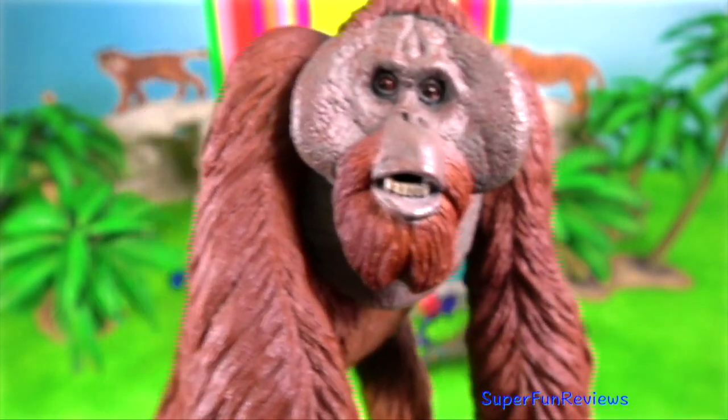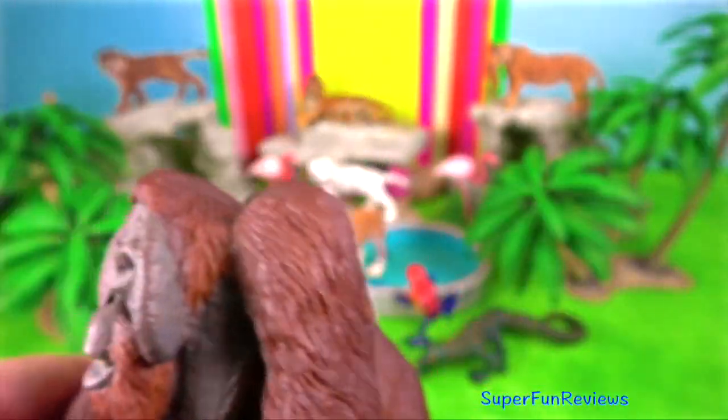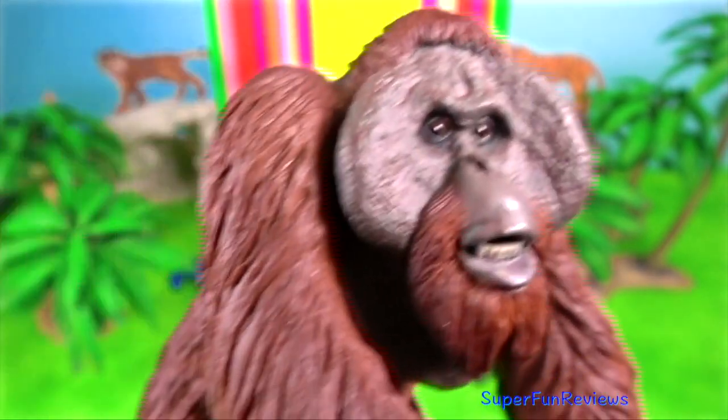Sumatran orangutan. They are the largest non-human primates in Asia and the largest arboreal primates. Their arm span from fingertip to fingertip is 2.25 meters.